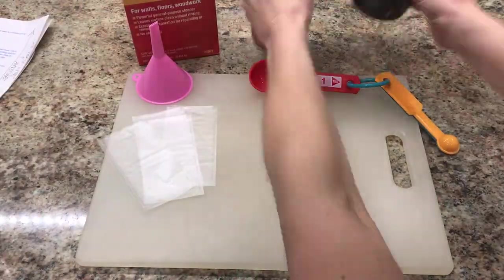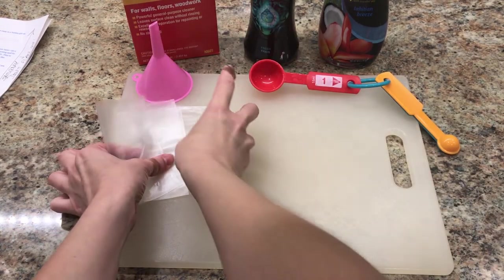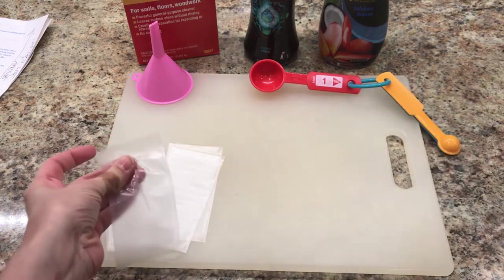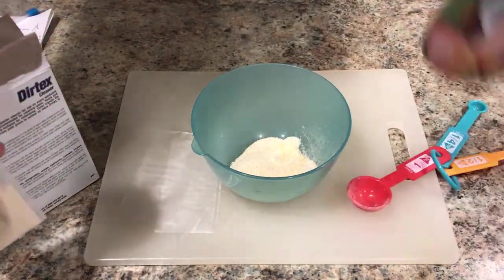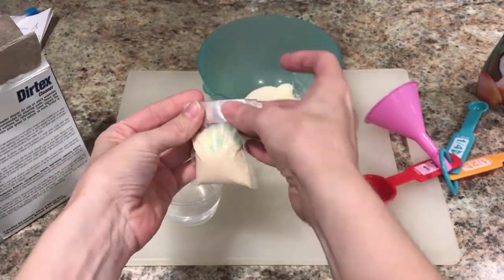One thing that's been working really well for me lately are these little pods. You will need a powdered cleaner such as Dyrtex, optionally some scent boosters, measuring spoons, a funnel, and water-soluble bags — I believe they're actually used for carp fishing, but they're also great for holding powdered cleaners like Spic and Span or Dyrtex. Pour two tablespoons of cleaner into the baggie, read the side of the box if you're using a different cleaner, and optionally add a sprinkle of scent booster. Use a little water to seal them up.